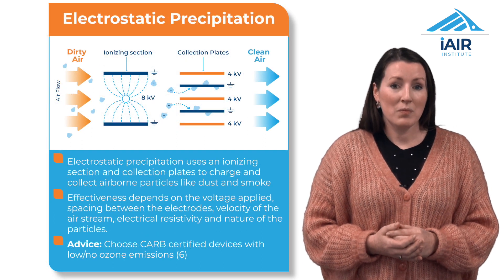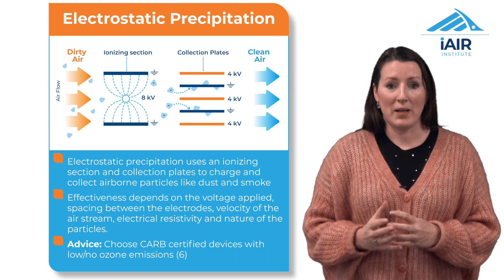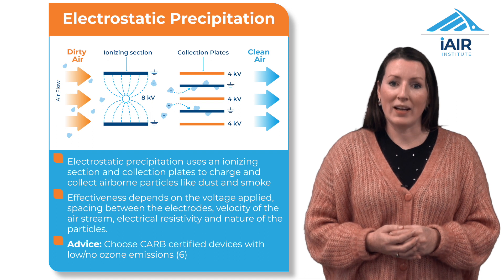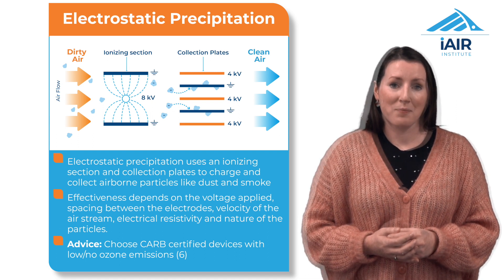Electrostatic precipitation uses an ionising section to charge airborne particles and then collection plates to attract and capture these particles. Advise patients to clean the plates regularly and to be mindful of ozone emissions by choosing certified devices.